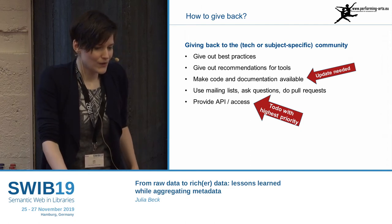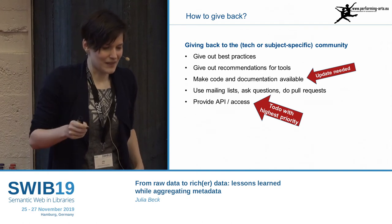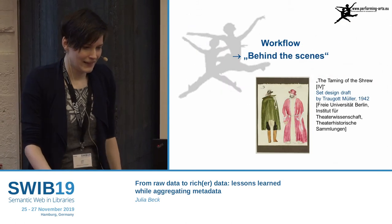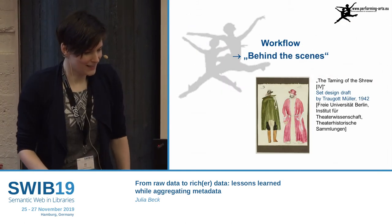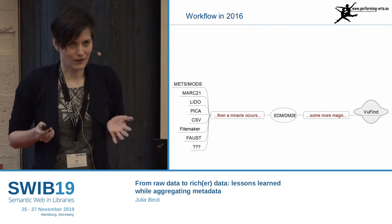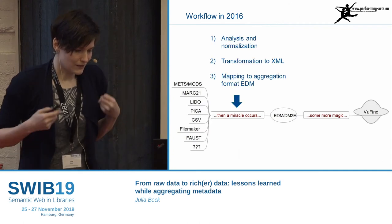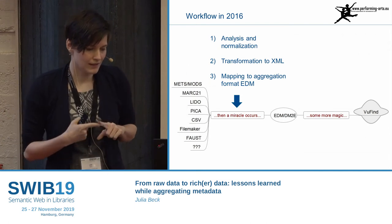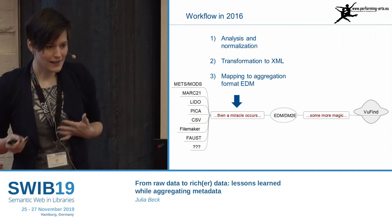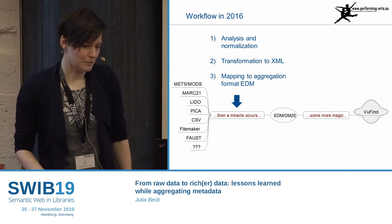The way to access data from the portal also needs work — at the moment you can harvest one record at a time but you can't do elaborate queries. This was the workflow in 2016, and when I prepared this talk, I noticed it didn't change that much. The first steps are still: analysis, normalization, transforming the data to XML — because we normally get XML and everything that is not XML is converted to XML to make it more handleable. Then we map to EDM.